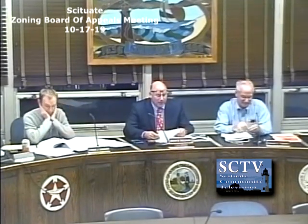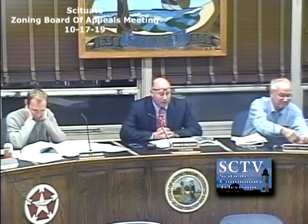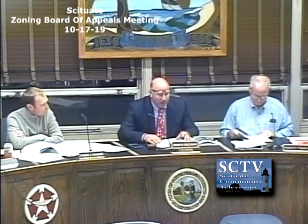Good evening. In case you're wondering where you've wandered into, this is a meeting of the Scituate Zoning Board of Appeals. Tonight is October 17th, 2019. I am Brian Sullivan, the acting chairman — our current chairman is out of town. To my left is Mr. Ed Tibbetts, to my right is Mr. Tom Cavanaugh. With us this evening is Mr. Bob Vogel, the building commissioner and zoning enforcement officer, and Beth is our recording secretary. If you're choosing to address the board, please state your name and, if you're a Scituate resident, your address for the record.